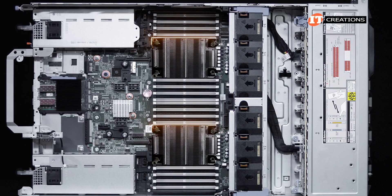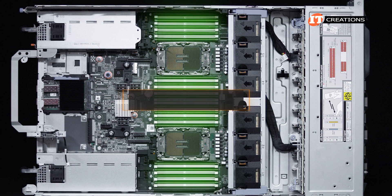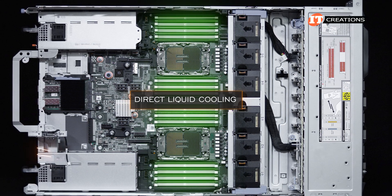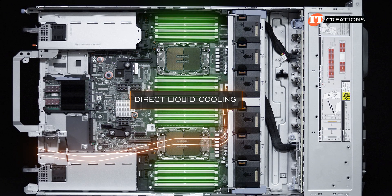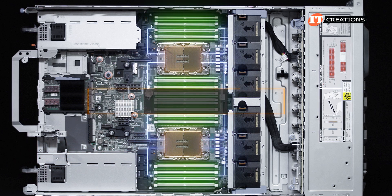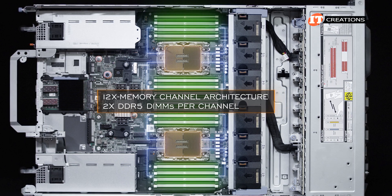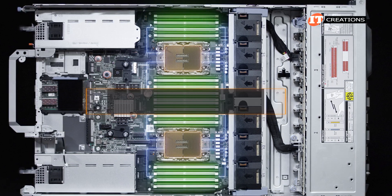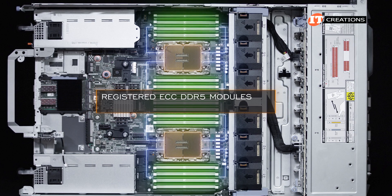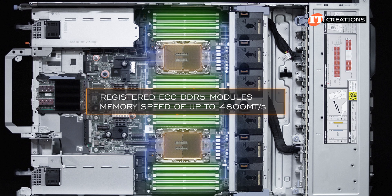Removing the air shroud exposes the CPUs with heat sinks and 36 memory module slots. If this system had direct liquid cooling (DLC), you would see tubes coming in from under riser 4 and connecting with the two CPUs. Each of the CPUs has 16 memory module slots. With 12 memory channel architecture, two DDR5 DIMMs can be loaded in per channel. Supported DIMMs include registered ECC DDR5 modules with a memory speed of up to 4800 megatransfers per second.